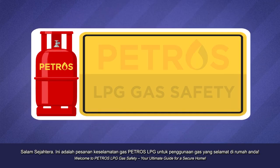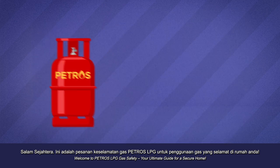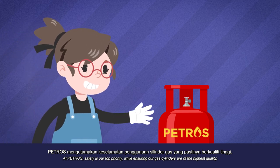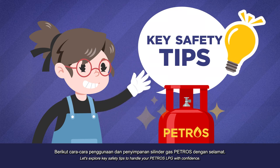Welcome to Petros LPG Gas Safety, your ultimate guide for a secure home. At Petros, safety is our top priority, while ensuring our gas cylinders are of the highest quality. Let's explore key safety tips to handle your Petros LPG with confidence.